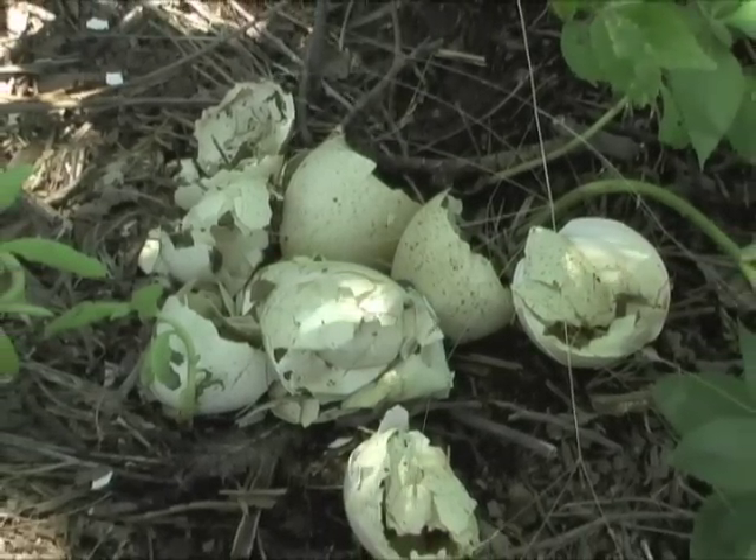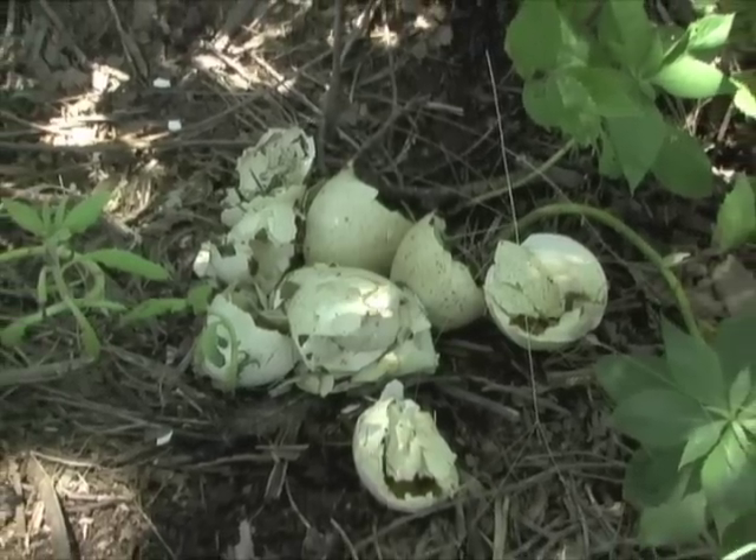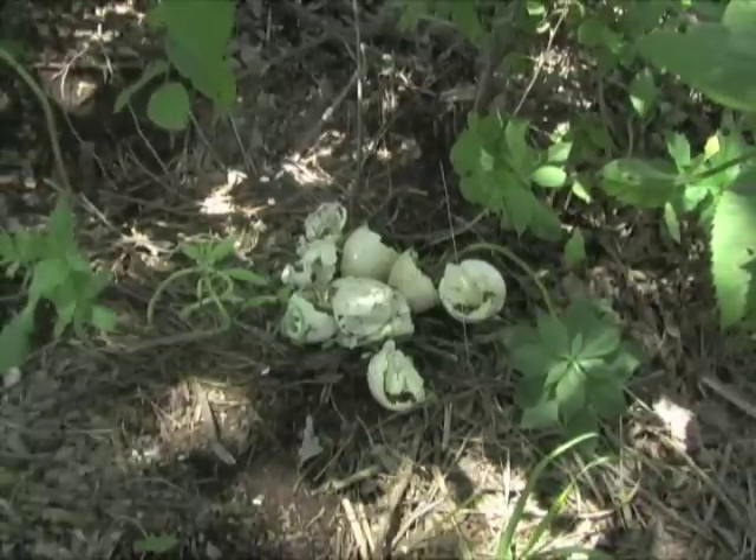What a marvel to witness the nesting of a wild turkey. It's all part of the wonder of the Kansas outdoors. I'm Mike Blair for Kansas Wildlife and Parks.